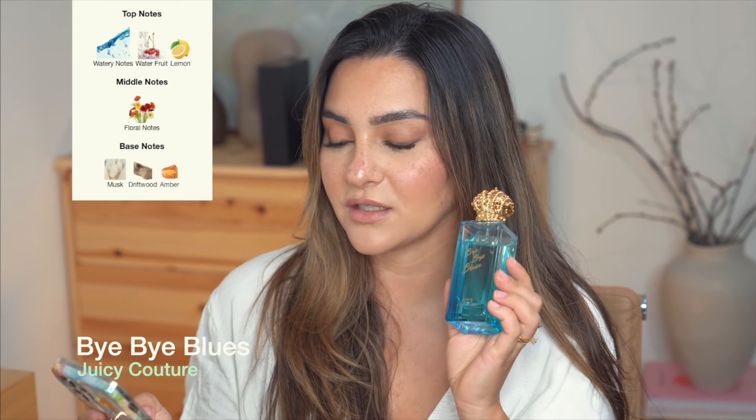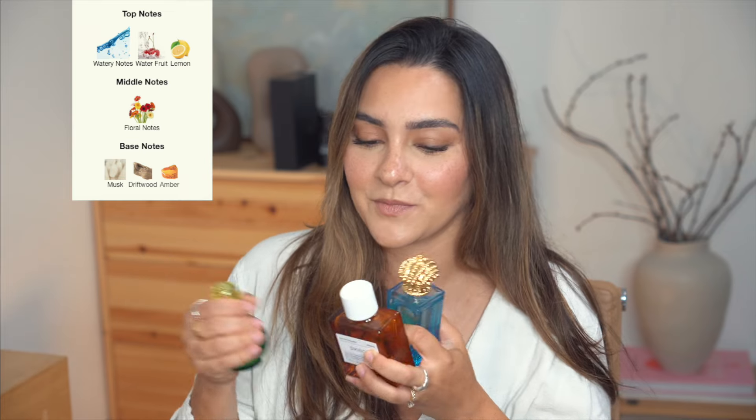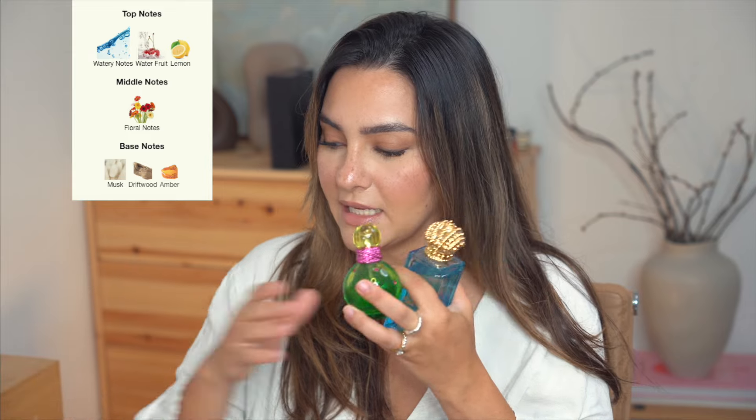Next up is one I think I've never seen anyone talk about — from Juicy Couture. I have the green one called Bye Bye Blues. I already have Palm Trees Please from this line, which is like a peach green tea scent that I love, and I got this one on major sale. The main accords are aquatic, citrus, and fresh, with fragrance notes of bluebell, watery fruits, amber, aquatic notes, blue orchid, driftwood, lemon, lotus, and musk. This one is the most unisex — definitely watery and woody, reminding me of Light Blue or I Love Love by Moschino, but more watery and sweet.